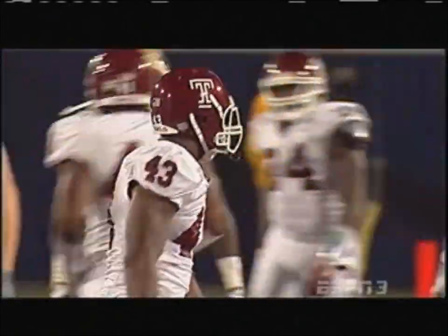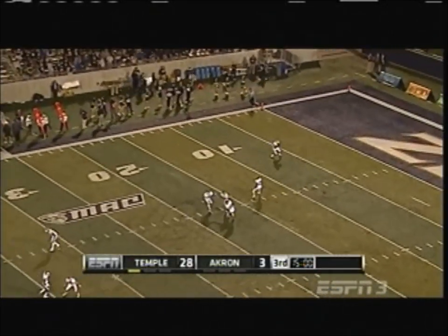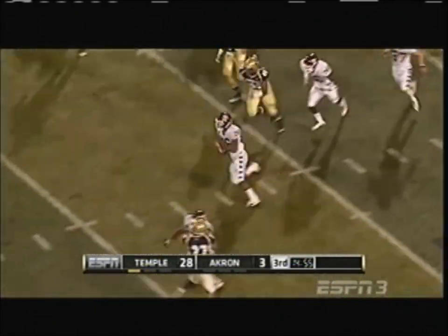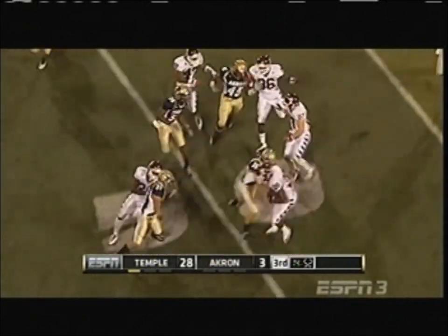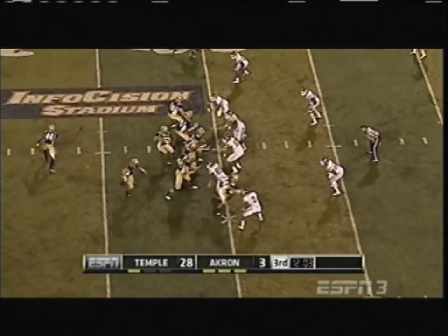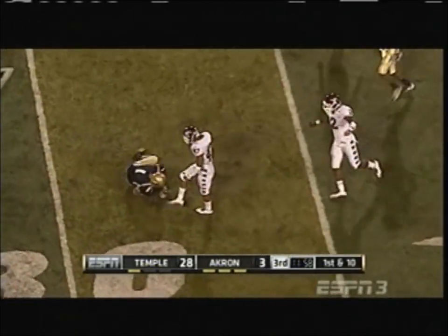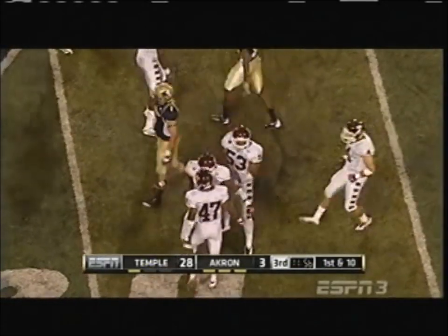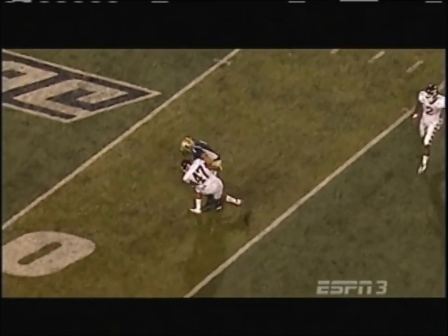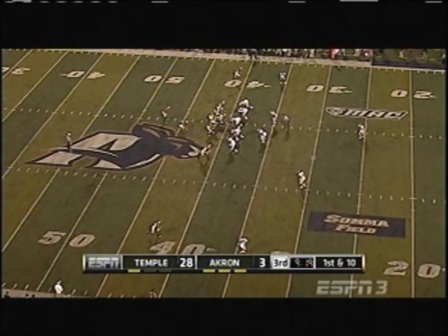A Temple defense running sideline to sideline on search-and-destroy missions. The defense for the Owls, not to be outdone by Pierce — they kicked it in as well. Joe Jones in open space to the midfield stripe. Clayton Moore and the Zips offense thwarted, as Moore goes back to work. Oh, look at that shot delivered on Nick Rossi — bam! Anthony Roby brings the pain. First down Akron.